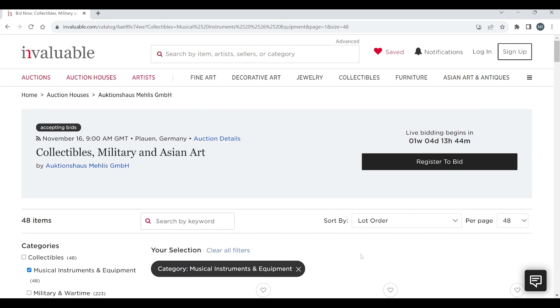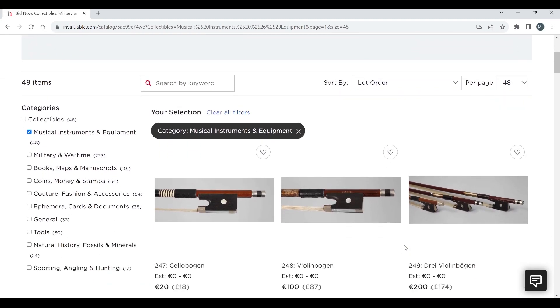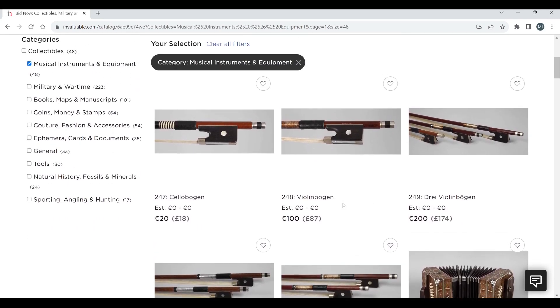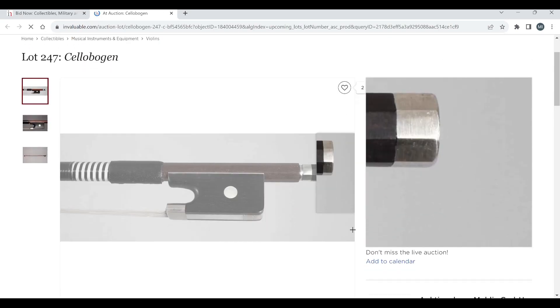It might be a little bit cheaper through Mellis themselves, so check that out. This is a German auction, so if you're looking to buy anything outside of Germany or Europe, bear in mind import/export fees, shipping charges, and maybe CITES restrictions as well. If you enjoy these videos, please consider subscribing, liking, or commenting — it really does help. Without further ado, let's crack on. First of all, we have a cello bow here.